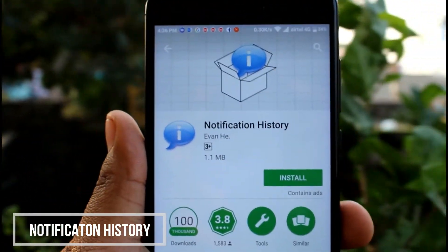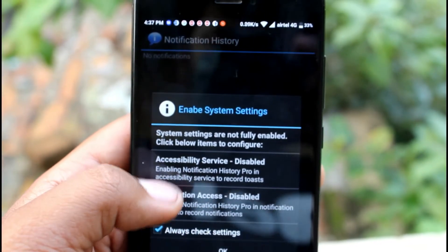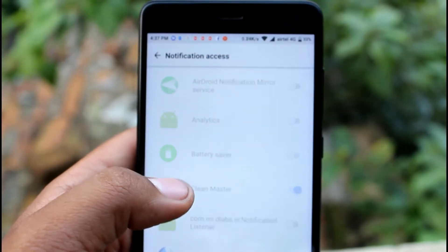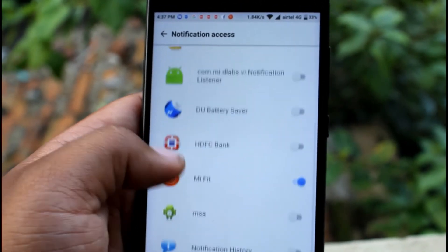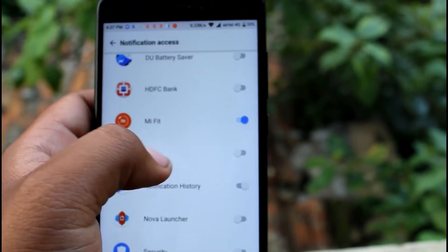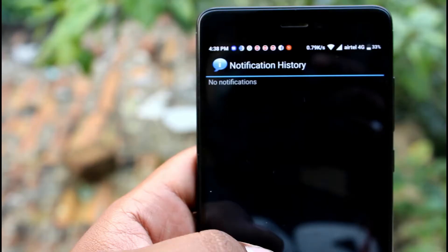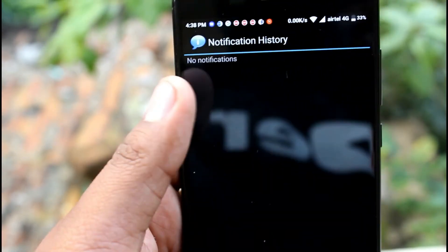If you want to see the message that was deleted, you'll need to install an application called Notification History. As always, the link will be in the description below. Once this app is installed, the interface looks like this. It will ask you to grant some permissions, and once those are given you are all set to go. This app will track all the notifications that reach your mobile and keep a record of them. You also have the option to customize which notifications you want to track.